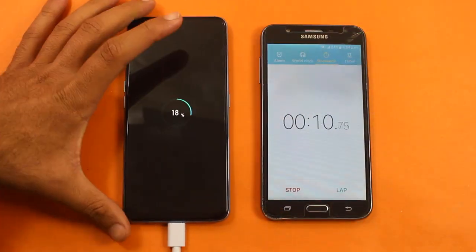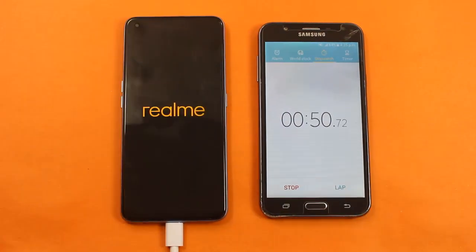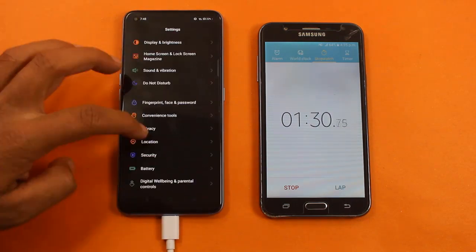The phone already has 20 percent charge. Enjoy the music while we see how much time it's going to take.